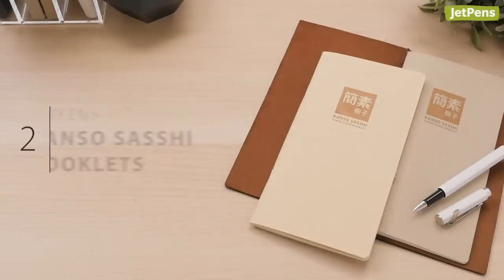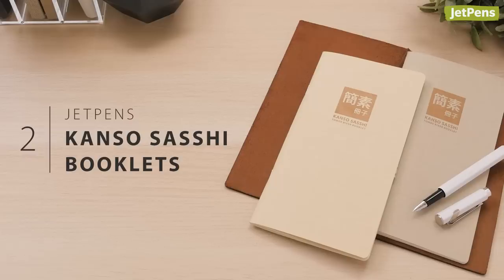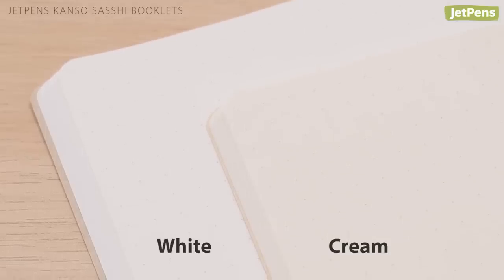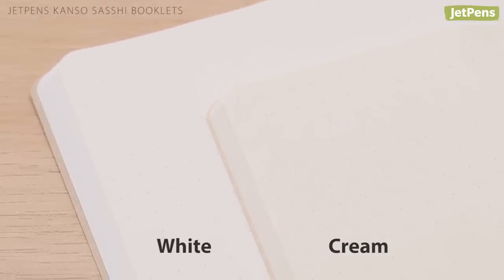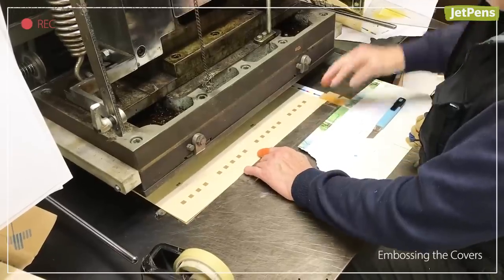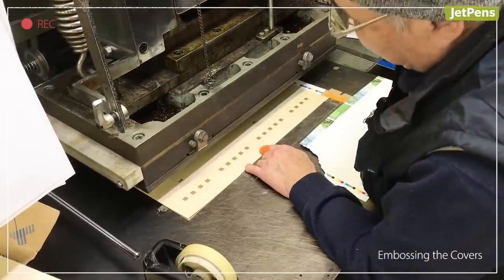This year, we introduced our JetPens exclusive Kanso Sashi booklets in the regular traveler's notebook size. They feature exquisite Tomoe River paper printed with a soft dot grid in white or cream-colored paper. Click the cards to get a behind-the-scenes look at how these booklets were made.